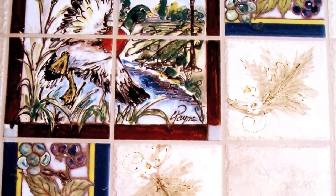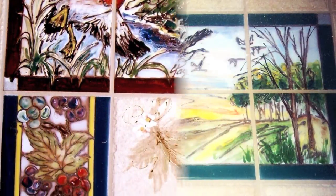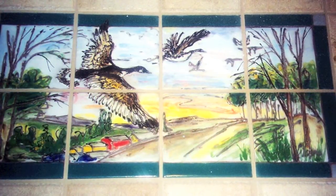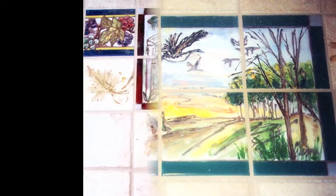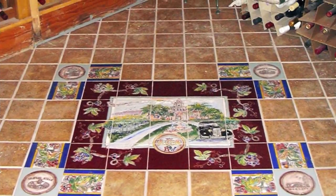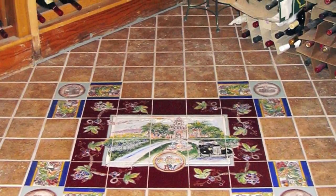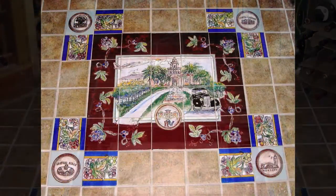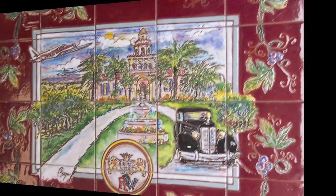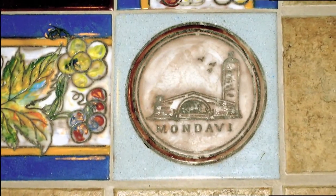We intermixed the hand-painted tile with field tile. I even painted a sepia-looking grape leaf onto some of the field tile. This is another wine cellar floor intermixed with field tile, and I was able to incorporate the client's airplane and antique car in the scene, with various winery logos in the corners.